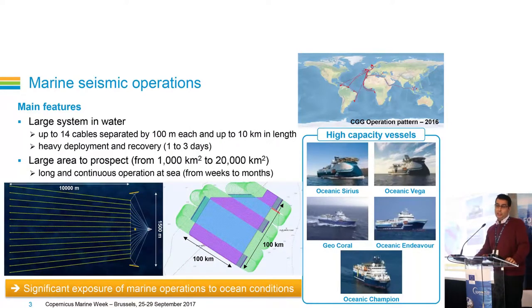CGG collects marine seismic data. For that, we operate a fleet of five high-capacity seismic vessels. We are running operations around the world. For example, last year we had operations offshore in South America, in the North Sea, in West Africa, and in Asia.